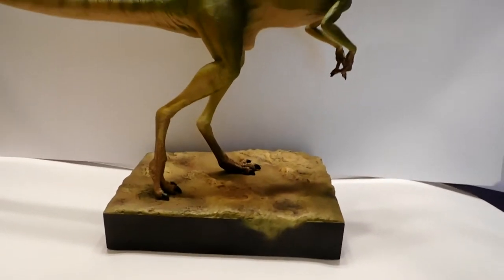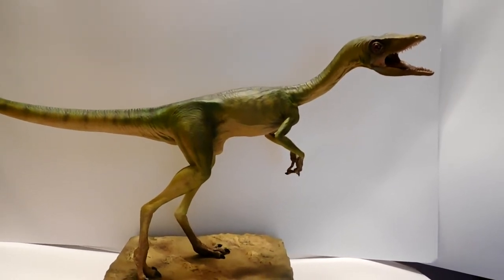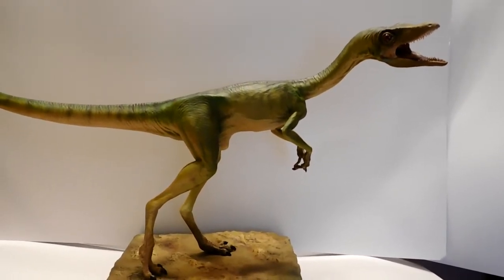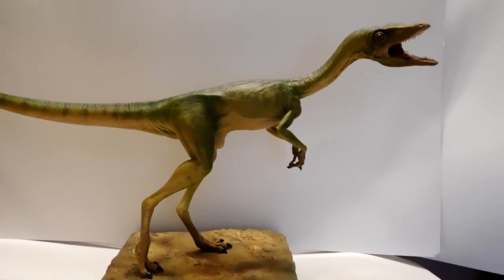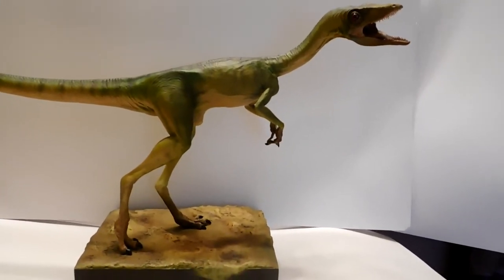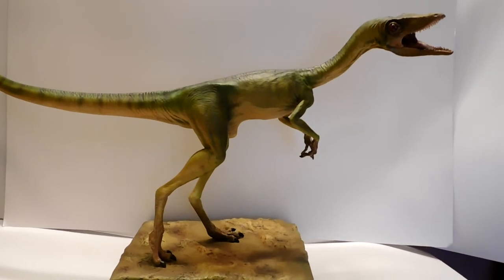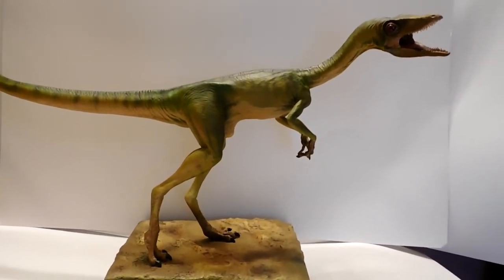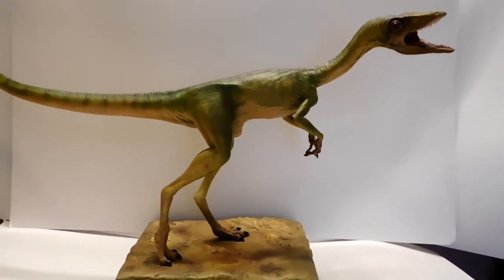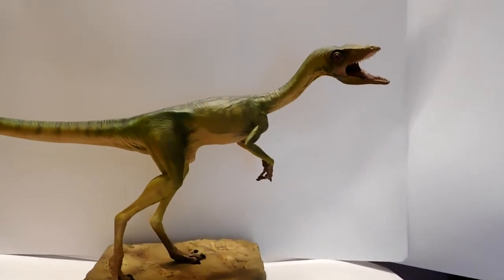Everything about this thing just screams quality. Now I know what you're thinking — Chronicle Collectibles had previously released a one-to-one scale Compsognathus, and if you recall me reviewing that one, I was really in love with it at the time. But this one, in my opinion, is without question nicer than the Chronicle Collectibles one — and not by a little bit. The Chronicle version is truly beautiful, but there were a few minor issues I started to pick out over time, like the mouth and the eyes. Everything I thought was a little off on the Chronicle version is not at all an issue on this Dino Dream version.